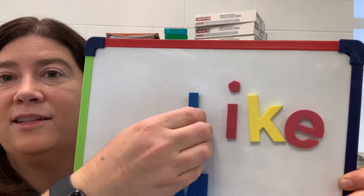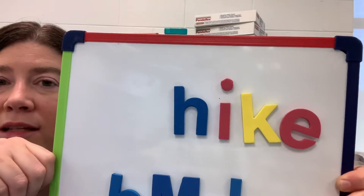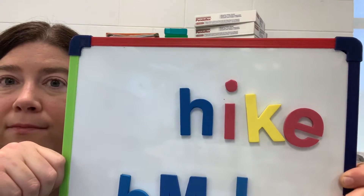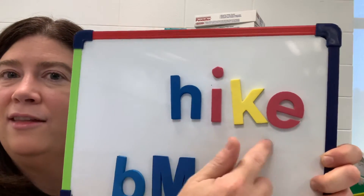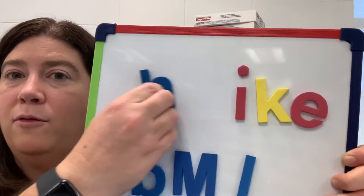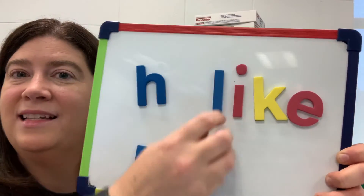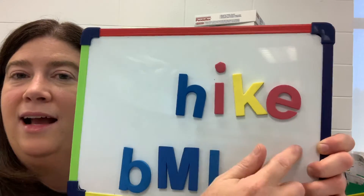So if I can take this — okay, I know this is 'like' — and I switch the first letter, what's that word going to be? Hike. You can hear that same '-ike' from 'like,' but if I know this is 'like,' I just switched the first letter and that helps me read 'hike.'